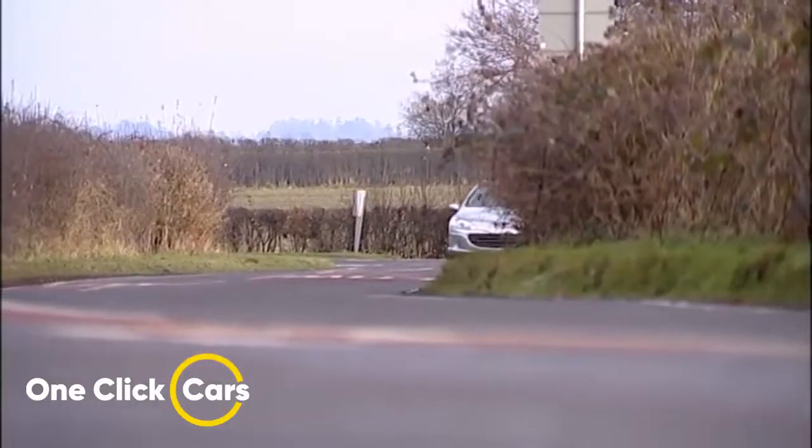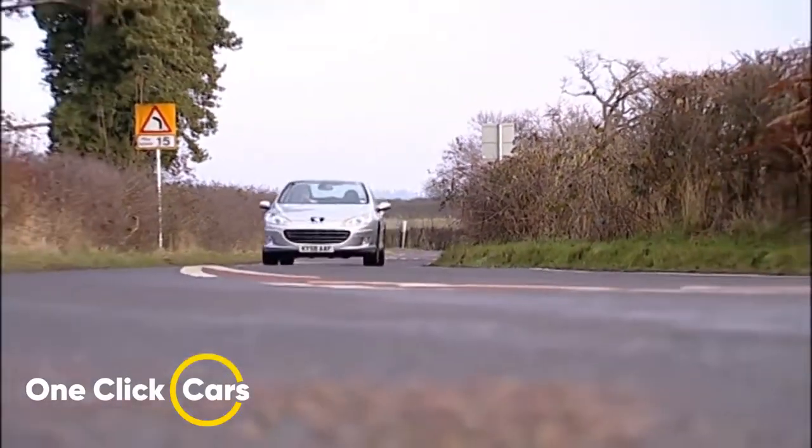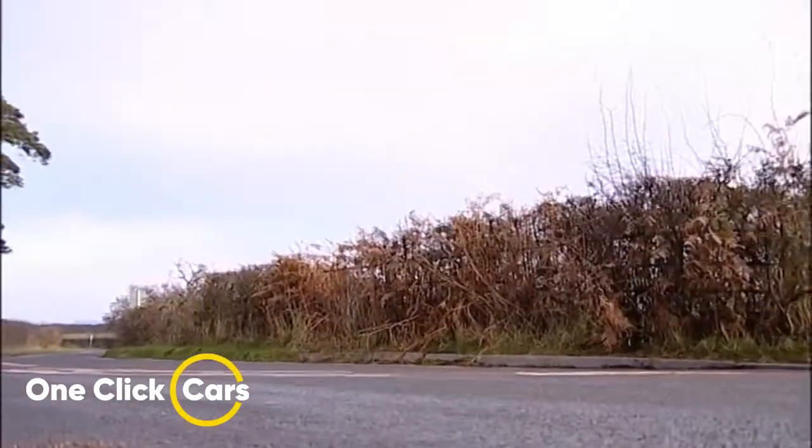The engine range, now all diesel, is usefully diverse and well suited to the demands that likely owners will make of their cars. Under the bonnet, proceedings open with a 1.6-litre 110bhp HDI diesel, sitting just below the 2.0-litre HDI with 140bhp that I'm testing here. Above that sits a 2.2-litre HDI with 170bhp. All three come with FAP diesel particulate filters and manual transmission.